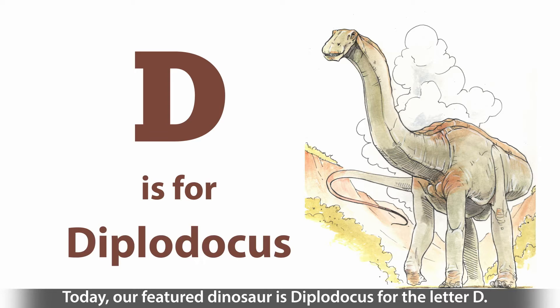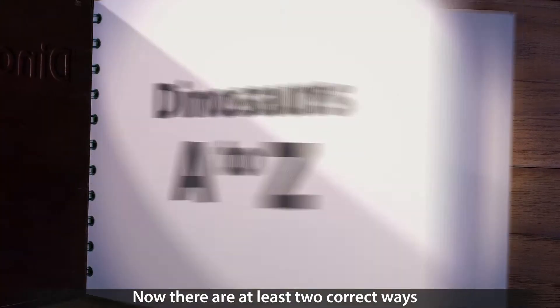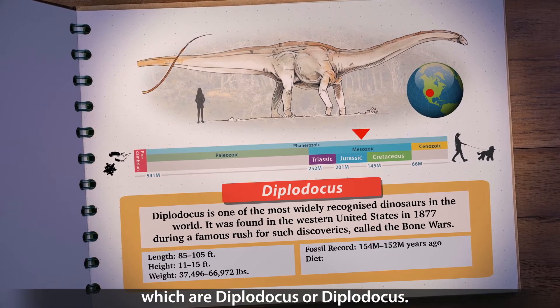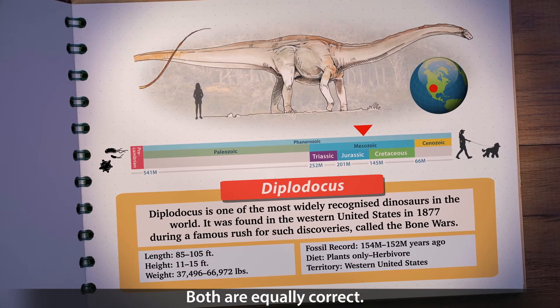Today, our featured dinosaur is Diplodocus, for the letter D. Now, there are at least two correct ways of saying the name Diplodocus, which are Diplodocus or Diplodocus. Both are equally correct.